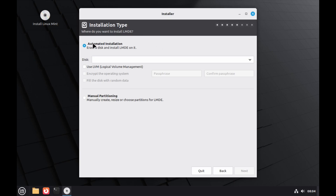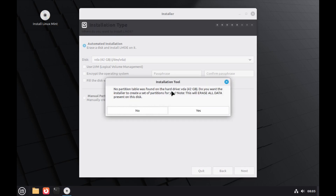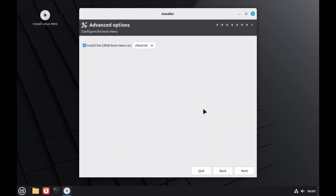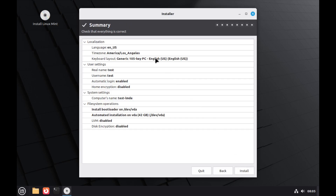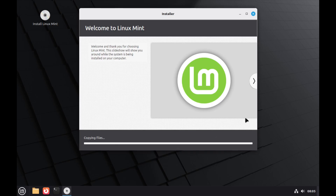Enter your user info — username is 'test,' computer name is 'test-LMDE,' and give it a strong password. Set it to log in automatically and click Next. For installation type, automatic installation is selected — erase disk and install LMDE. Choose your disk; you can also use LVM or manual partitioning, but I'm sticking with automatic. Confirm partition creation, leave GRUB on default, review the summary, and the installation begins.